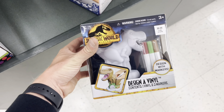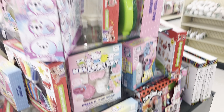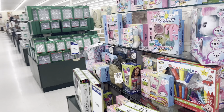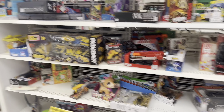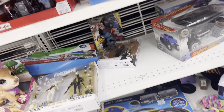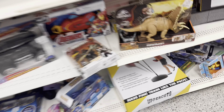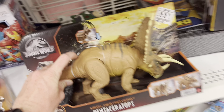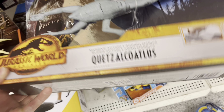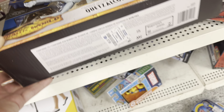That magnetic one is pretty cool — it's like a little book type thing. Over here they also have a few more Jurassic things like a little T-rex head, a similar set, and the design-a-vinyl that I picked up on a previous toy hunt. Nothing new that I didn't see last time, and nothing's on sale, so I won't be picking up anything at this store.